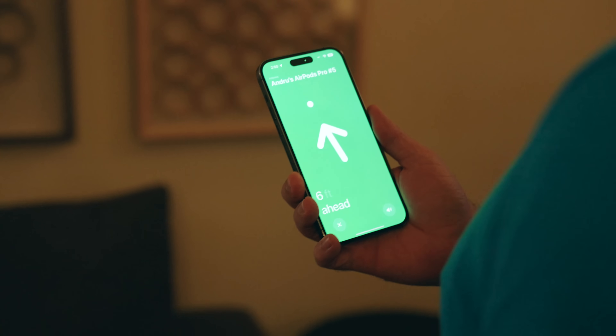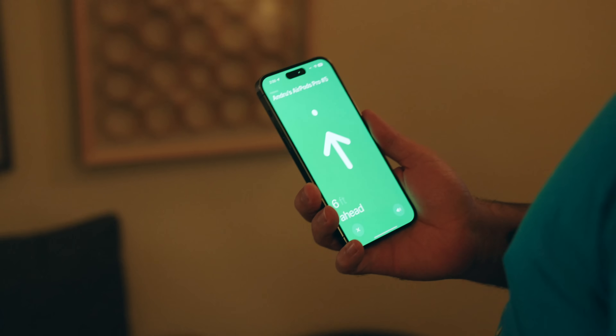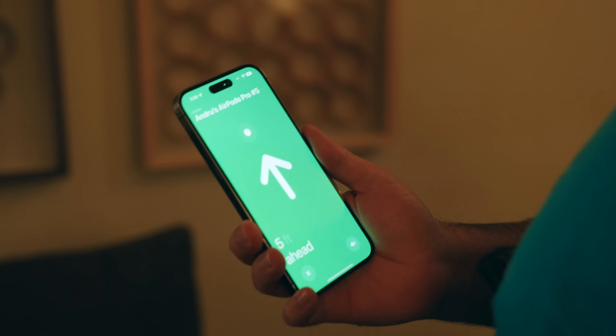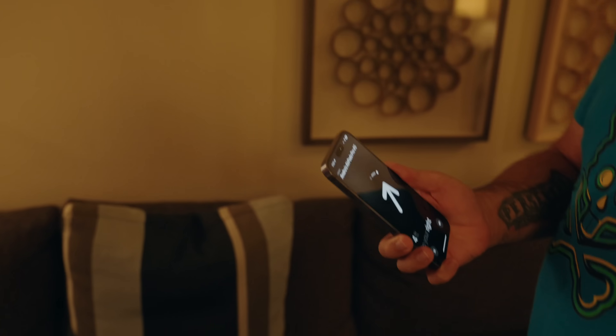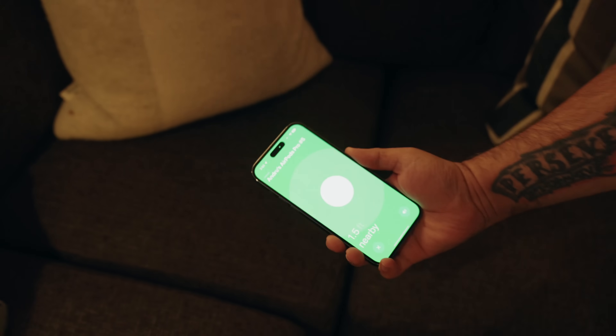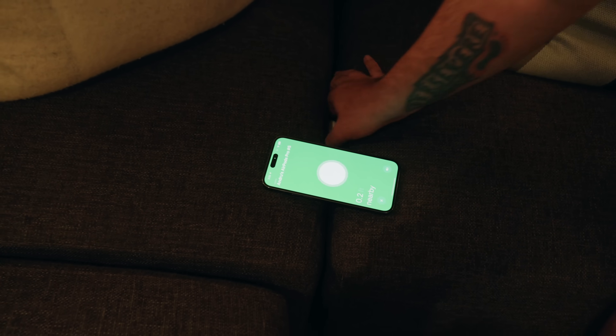Speaking of Find My, the Find My application also allows for precision tracking with this next-generation AirPods Pro. Once you're within range, you can get accurate guidance to your AirPods Pro — say they're lost inside of a couch cushion or something. Precision tracking will make it easier to locate. This worked just as well as it did when testing an AirTag, so it's kind of the same concept, and it could be really helpful for those who seem to lose their AirPods Pro a lot.